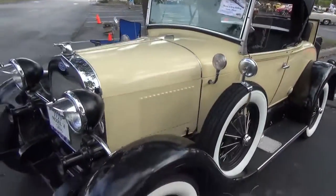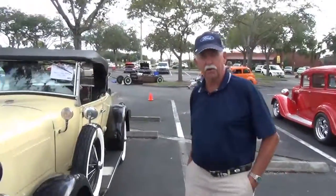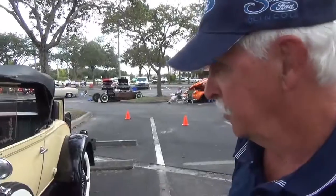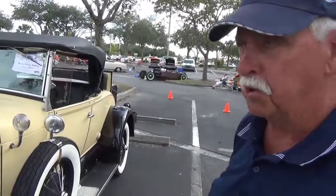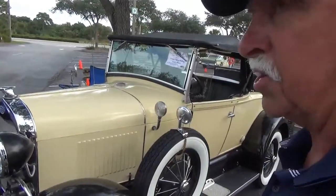And what type of car is it? It's a Model A Roadster. It's made by Shea Motor Company — it's a reproduction model. They were sold in the Ford dealerships back in 1980. There was about 6,000 of them made.